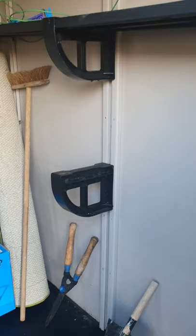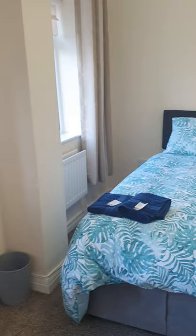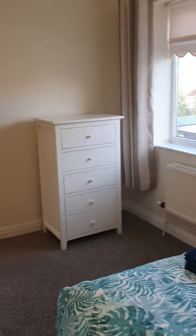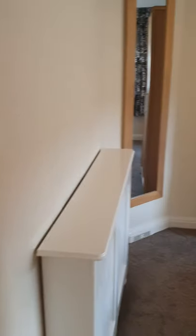Coming up the stairs now — starting in the back single bedroom, with some further integrated storage. Then into the back double bedroom.